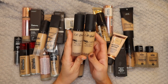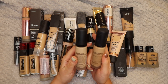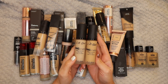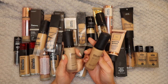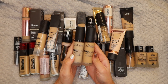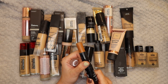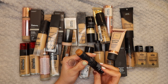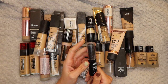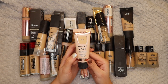Next up I have the LA Girl Pro Matte High Definition Long Wear Foundations in Soft Beige and Natural. I've only used these once or twice and just never really loved them, so I'm actually going to be good and get rid of them. I also have a foundation stick from Primark that I would use as a contour - I never really do that anymore. It says it lasts for 18 months so it's still got quite a bit of life left in it, but I just never reach for it.